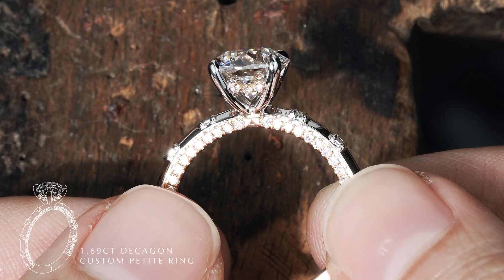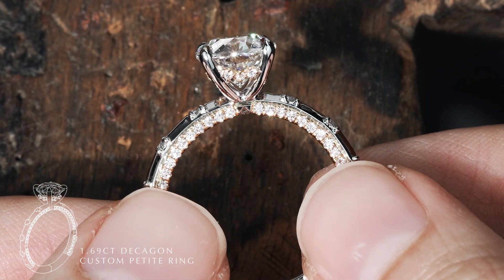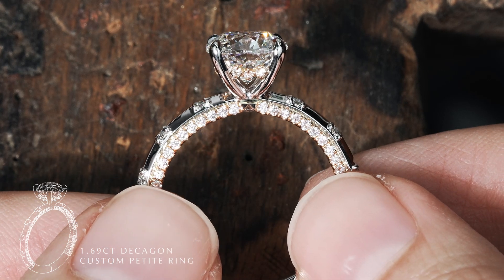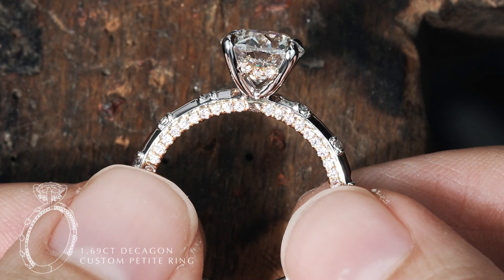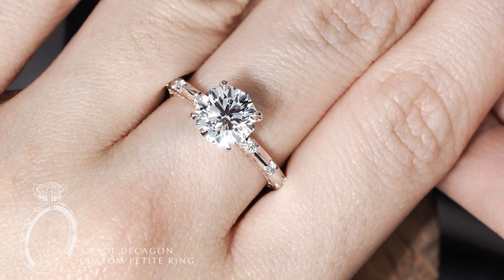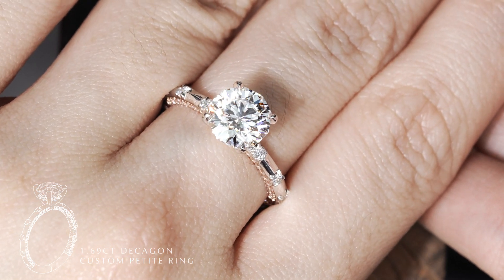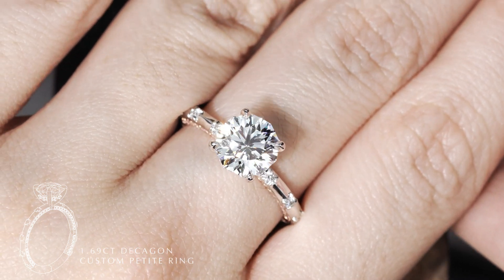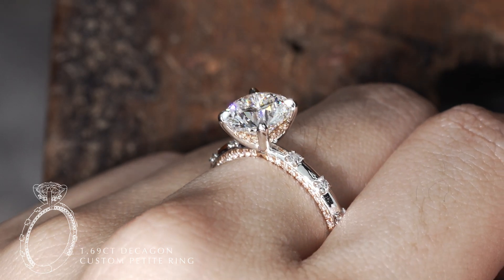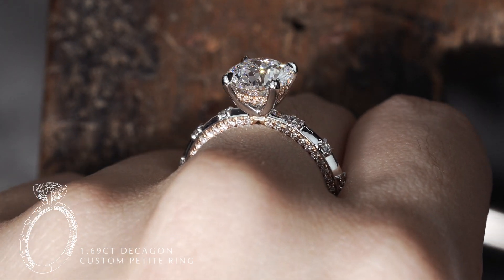If you're unaware, this hidden halo adds an alluring appeal to the ring while also giving it additional security, as it connects and stabilizes the four prongs together. From the top, this custom piece showcases a classic yet timeless silhouette, where the intricate elements are only viewable from the side profile. And the best part — it doesn't draw any attention away from your main Decagon.